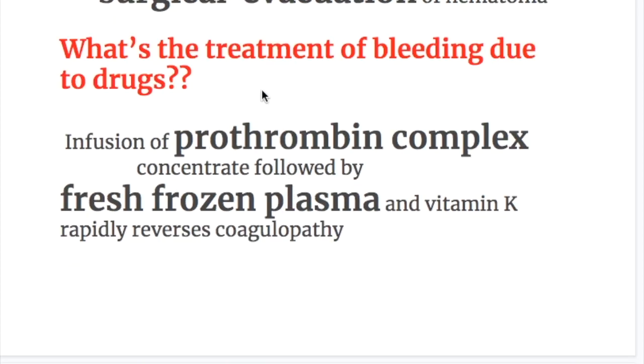What is the treatment of bleeding due to drugs? Infusion of prothrombin complex concentrate followed by fresh frozen plasma and vitamin K rapidly reverses coagulopathy. The treatment of bleeding due to drugs is prothrombin complex concentrate followed by fresh frozen plasma and vitamin K.